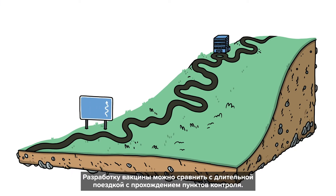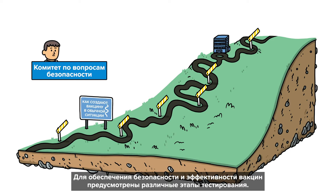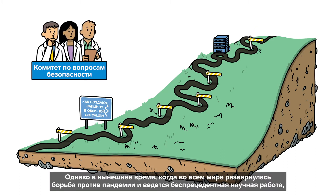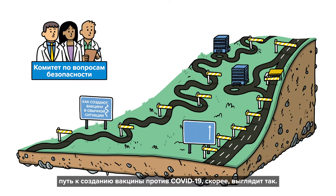Developing a vaccine is a long road full of checkpoints. Different phases of testing are designed to make sure it is both effective and safe. But with the whole world struggling to contain a pandemic and unprecedented amounts of scientific work taking place, the road to finding the COVID-19 vaccine looks more like this.